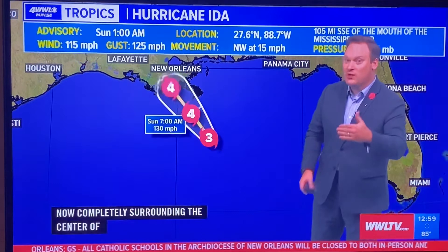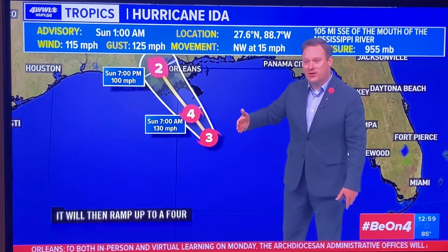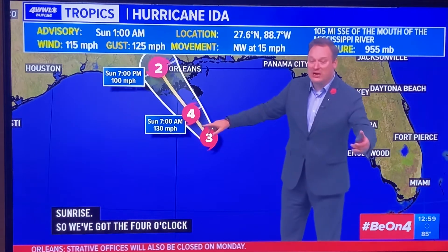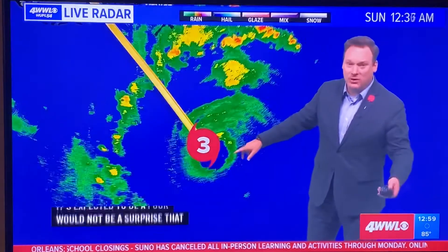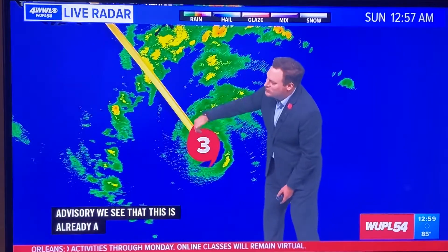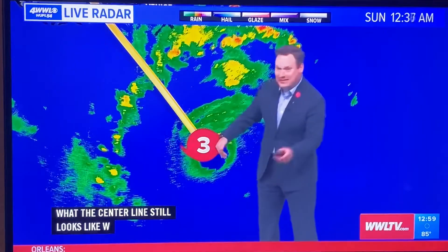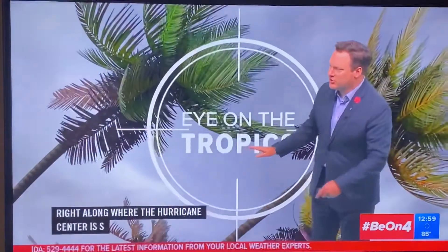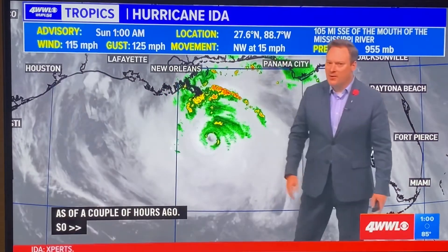It will ramp up to a Category 4 before sunrise. The 4 a.m. advisory will come in, and then the 7 a.m. advisory is expected to show a Category 4. The center line is now following basically right along where the National Hurricane Center is forecasting, though it had been trending a little bit more to the west a couple of hours ago.